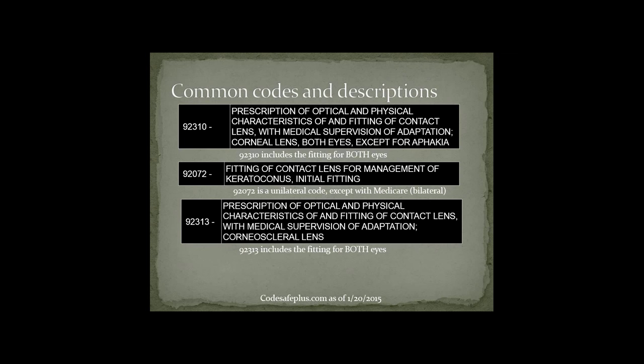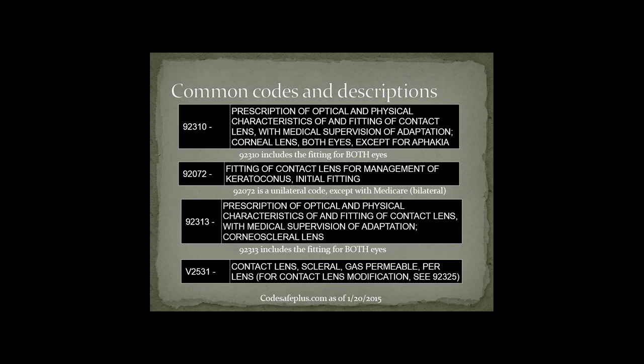The 92313 includes a fitting for both eyes. Make sure you write this code down: V2531, described as contact lens, scleral, gas permeable — that's per lens. There's also V2530, but it says gas impermeable, and technically all scleral lenses are hyperpermeable materials and truly gas permeable designs. So V2531 is the more appropriate code to use.